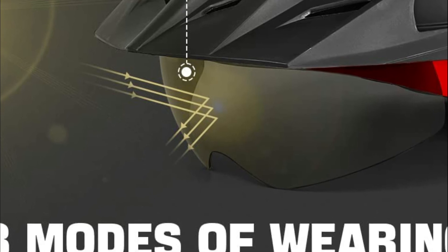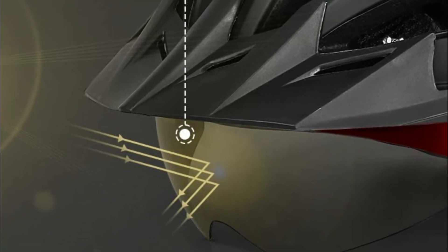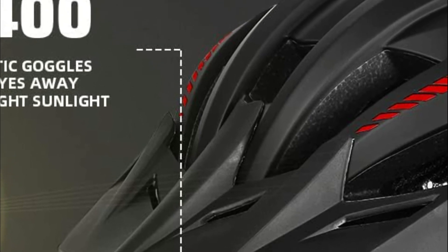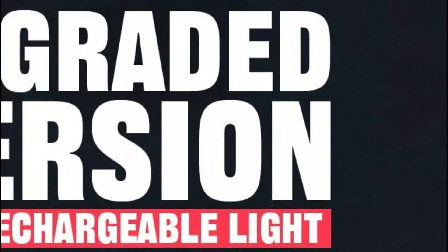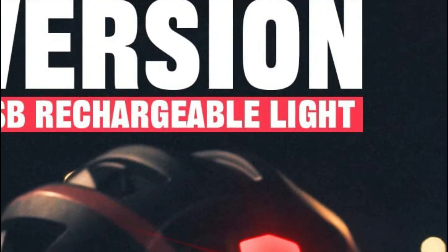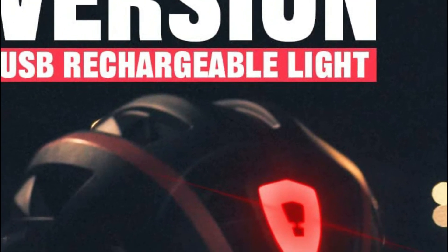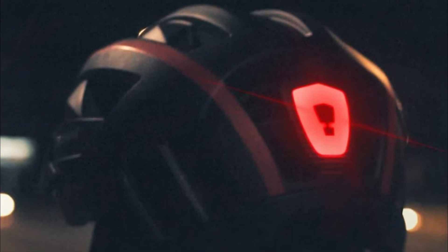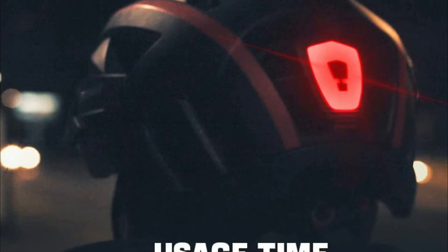This bike helmet will shield you from all sides and help you feel more relaxed, and it is ideal for both road and mountain biking. Goggles and visors can be worn in conjunction, protecting your eyes from the sun's rays and shielding your face from wind and sand. The size can be easily adjusted with one hand to fit a head circumference of between 22.4 and 24 inches.